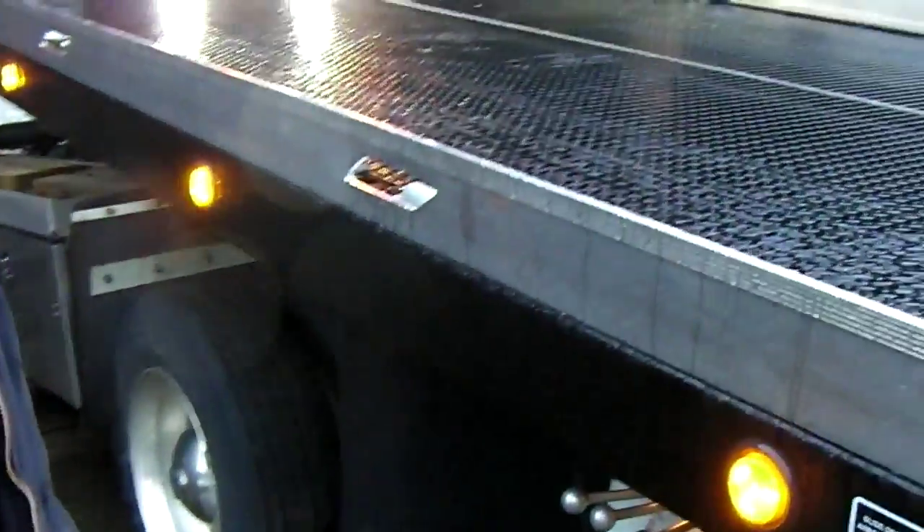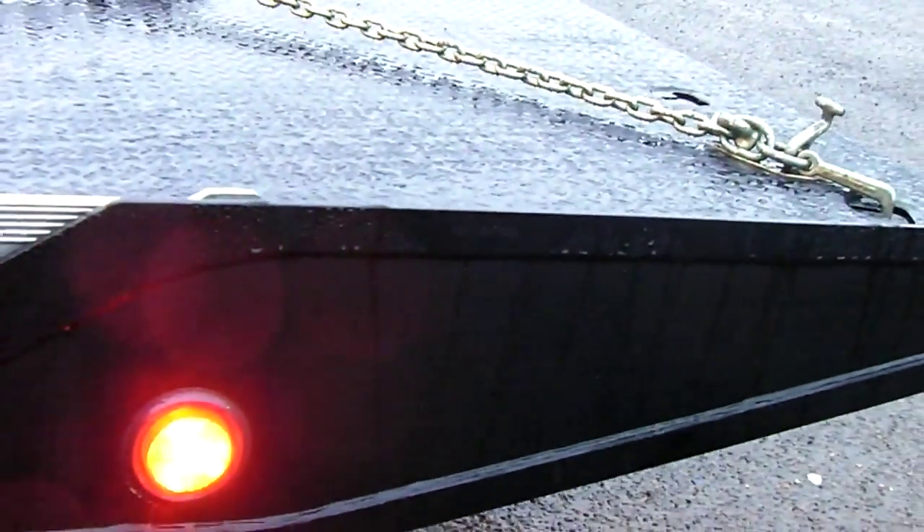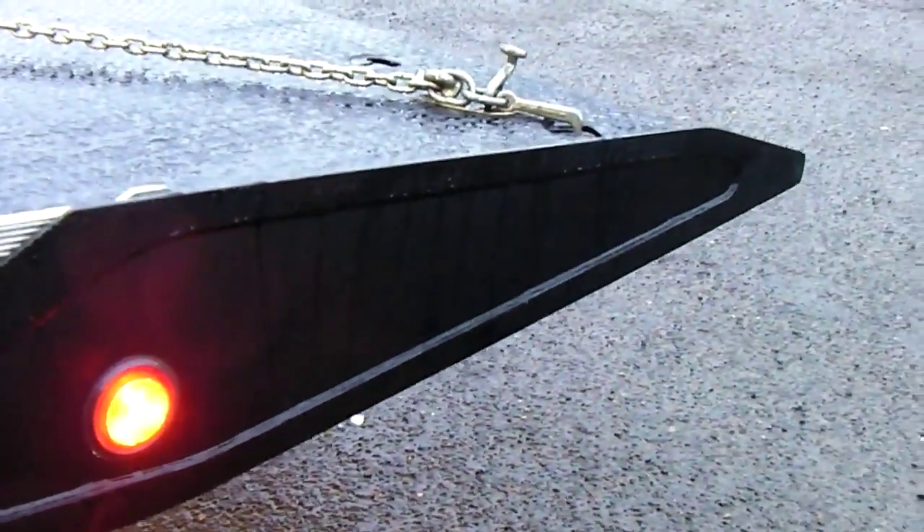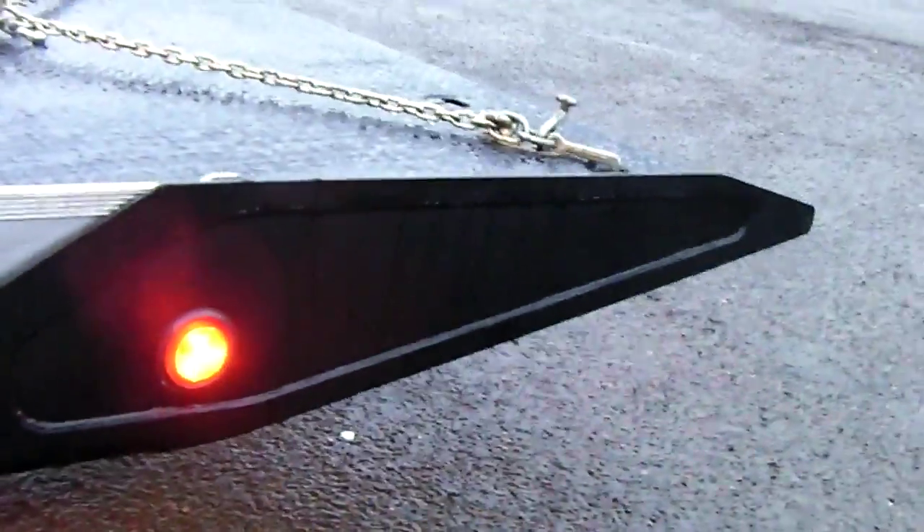And that has airbags on it then? It does. And this is the Shark — they call it the Shark tail. Perfect for low riders. It's the Shark. And that's the slant right here you're seeing.